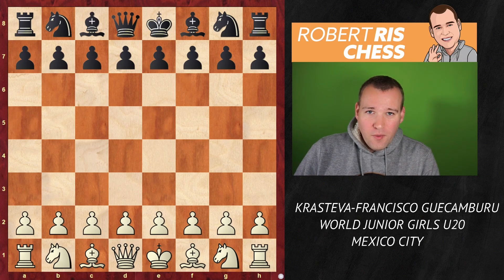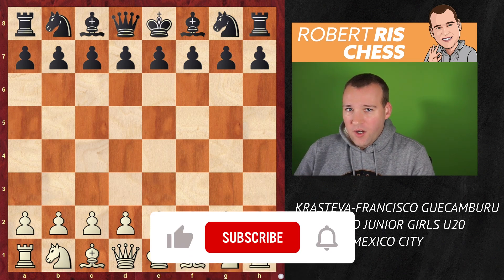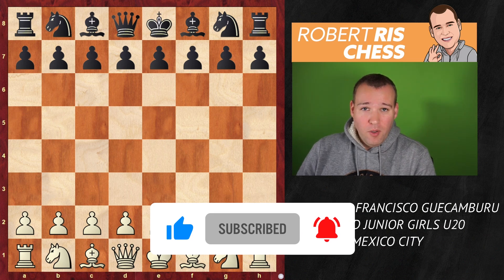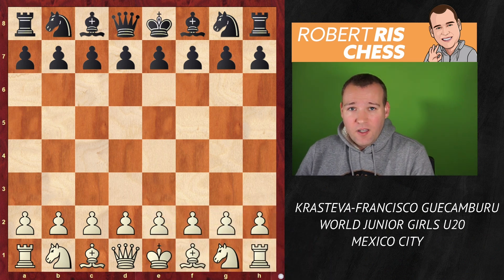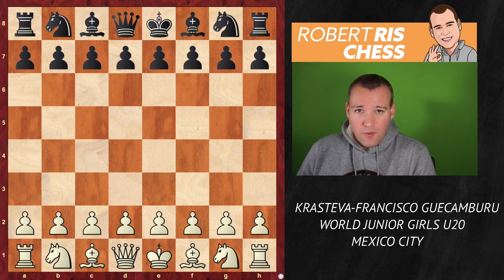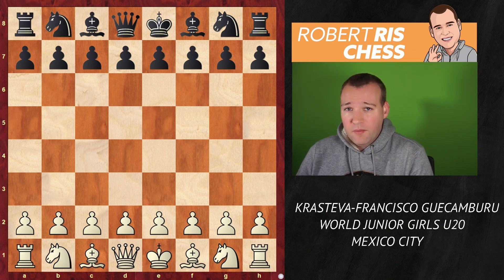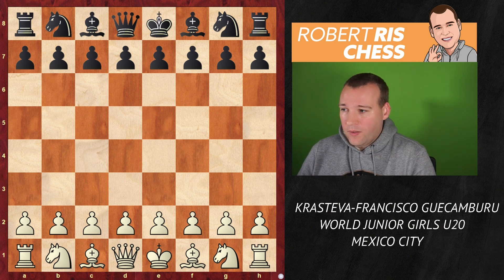It's the final round of the World Juniors Championship and we are looking at the girls section under 20. In the lead is Beloslava Krasteva from Bulgaria with a fantastic tournament so far, scoring 8.5 out of 10, undefeated throughout this tournament. She's playing in the final round against Candela Francisco from Argentina, who is one point behind Krasteva and needs to play for a win with the black pieces. Let's have a look how this direct encounter is going to work out.